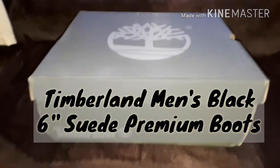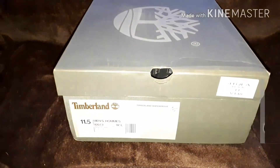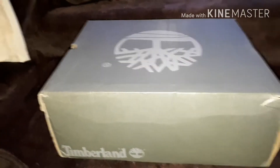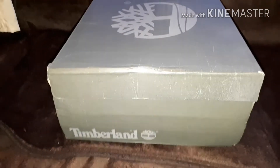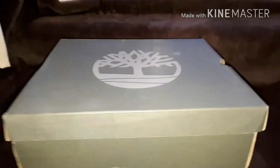So there's the box, there's the other side, there's the other side, and that is the final side. What I'm going to do now is magically transform the boots, which I've not even seen. I'll do it in front of you because I've never seen a pair of Timberlands in my life.